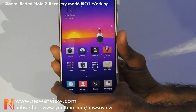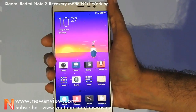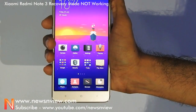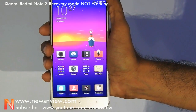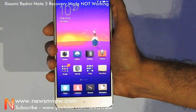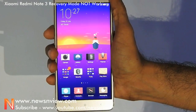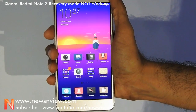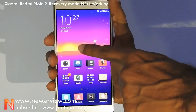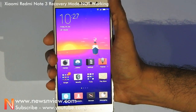We don't know why they don't allow us to go into the recovery mode. On other devices like Redmi Note 2, Mi4i, or Mi4, you can easily go to the recovery mode and update the ROM to MIUI 8. But Redmi Note 3 does not allow us to go into the recovery mode to update to MIUI 8.